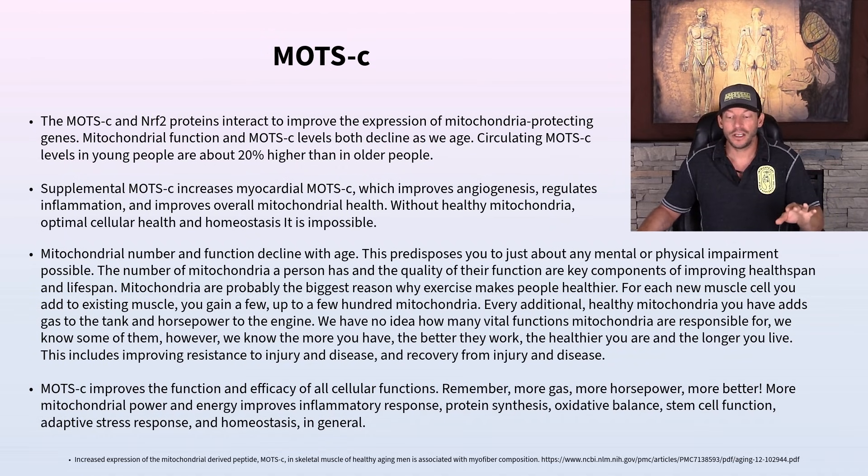Circulating MOTC, just like GHK, is significantly lower in older people — about 20% higher in young people than in old. If it has no serious adverse side effects and is concentrated in younger people, putting it into older people would logically help. It's a natural substance our body already produces, just less of it as we age. Exercise stimulates the body to produce these proteins more, as does eating well.